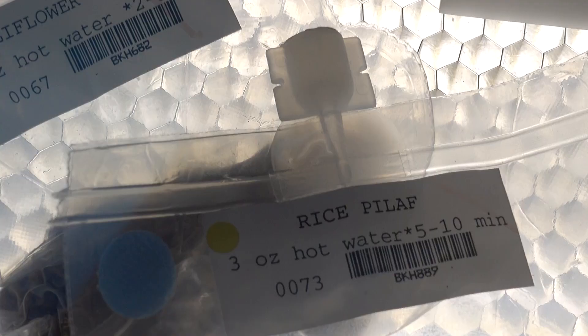Astronaut food here — look at that. Fettuccini, rice, and instructions to prepare.